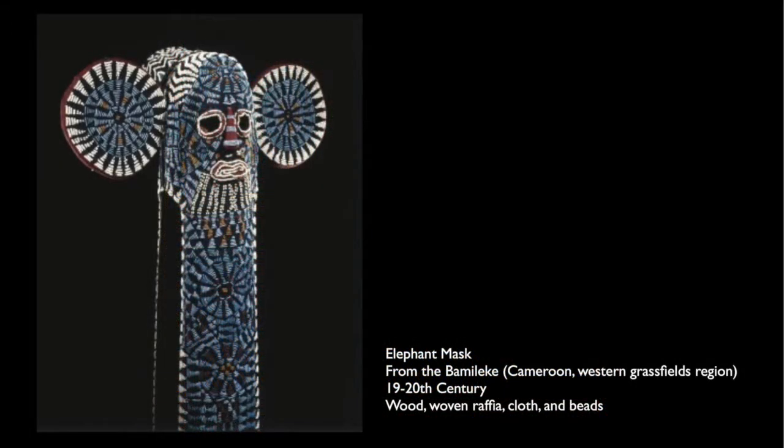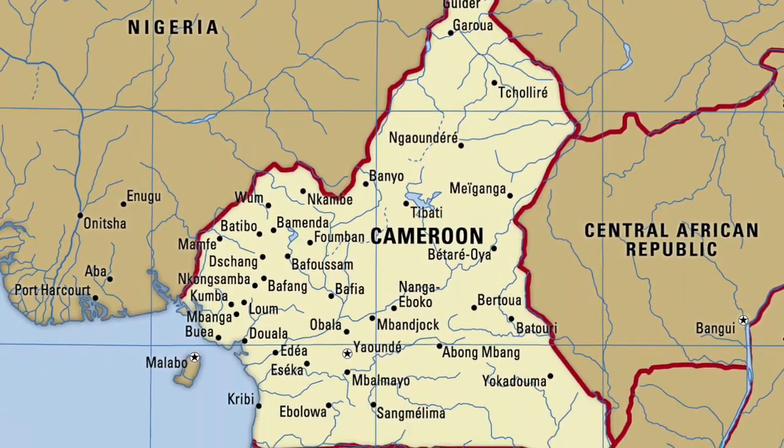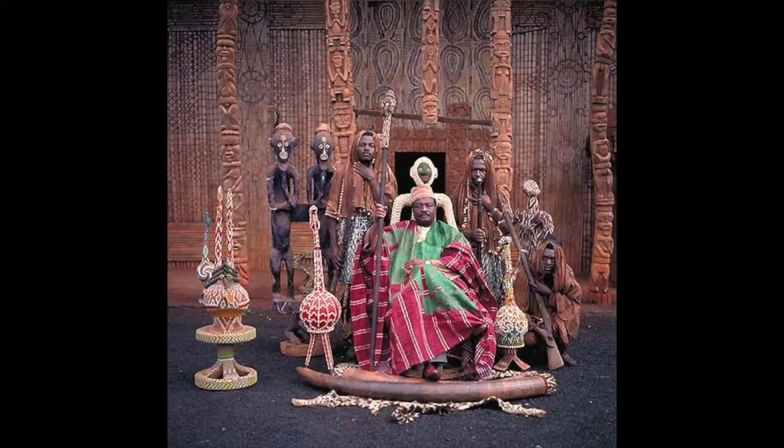Now we're looking at a different but related piece: the Elephant Mask from the Bamileke of the Cameroon western grassfields region, made in the 19th to 20th century from wood, woven raffia cloth, and beads. The Bamileke kingdom are the people of Cameroon in central Africa, led by a fawn, or king, who is a divine representative of the ancestors and gods — though not in control of human behavior. The fawn is protected by a group of skilled warriors called the Kuosi Society, composed of wealthy men, who enforce the king's rulership, secure arms during war, reinforce the king's power, levy taxes, and regulate the class system.